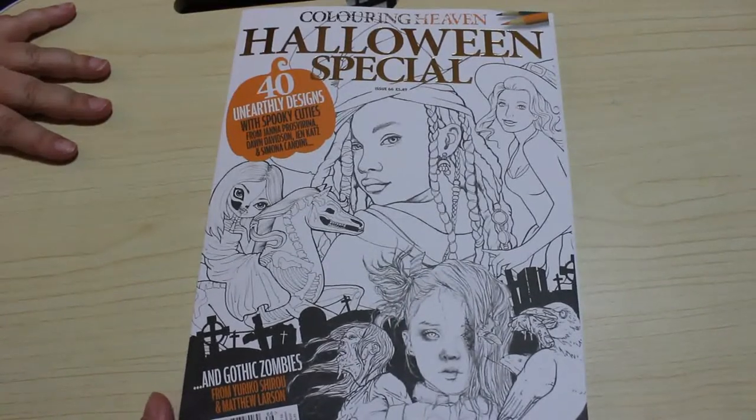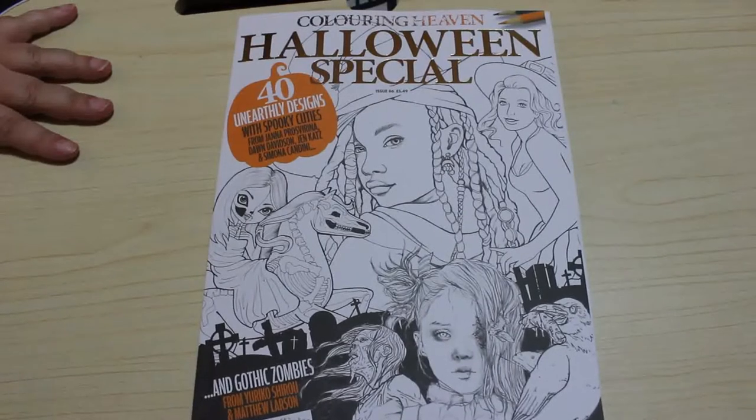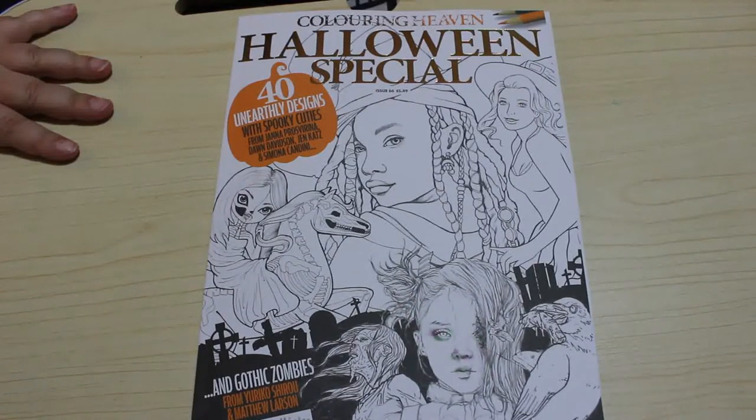So this is the Colour in Heaven Halloween Special — 40 Unearthly Designs with Spooky Cuties — from Jana Prasverina. I've got one of her books. Dawn Davidson, Jen Katz, and Simona Candini.